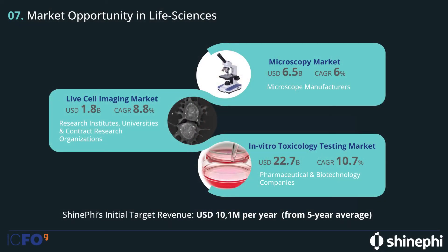We want to address specifically the live cell imaging market, which was valued at $1.8 billion in 2020 and has a very high growth rate. In parallel, we can also address the microscopy market and the in vitro toxicology testing market, because with the LIMB we can observe how a cell reacts to a new kind of drug.